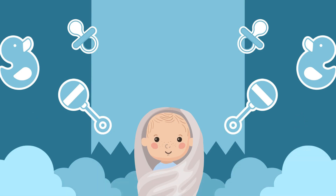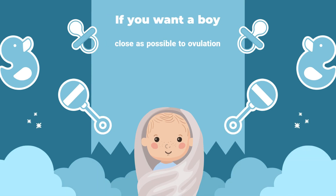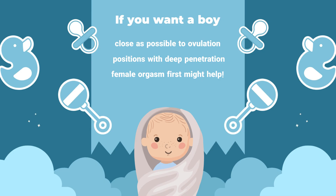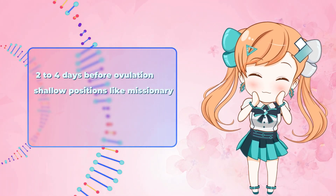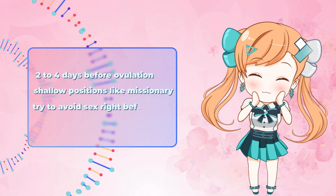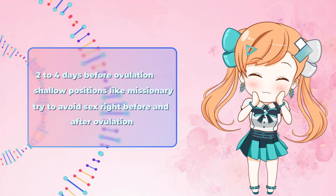So according to Shettles, if you want a boy, have sex as close as possible to ovulation, use positions with deep penetration like rear entry, and some say female orgasm first might help. But if you want a girl, have sex 2–4 days before ovulation, use shallow positions like missionary, and try to avoid sex right before and after ovulation.